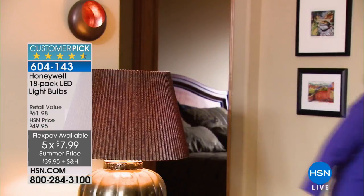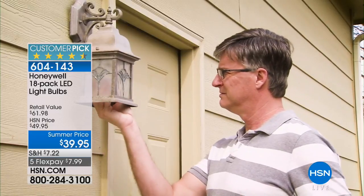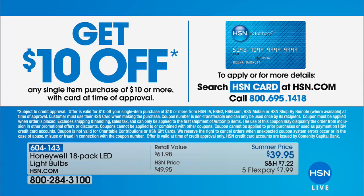A lot of you are shopping with us and hear us talking about the benefits of the HSN card, but if you don't have one yet you're missing out. All you have to do is call us or go to hsn.com, type in HSN card, and apply. When you're approved, you can take $10 off the very first purchase you make when you use that HSN card.